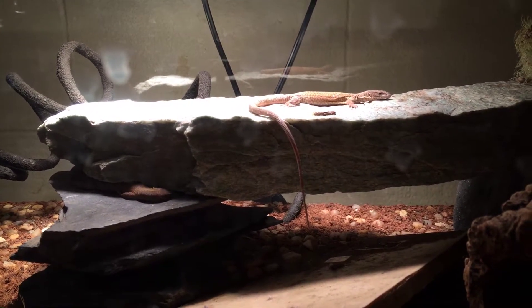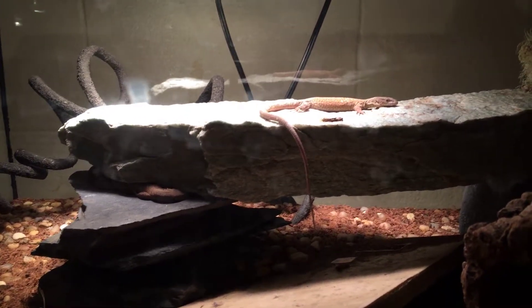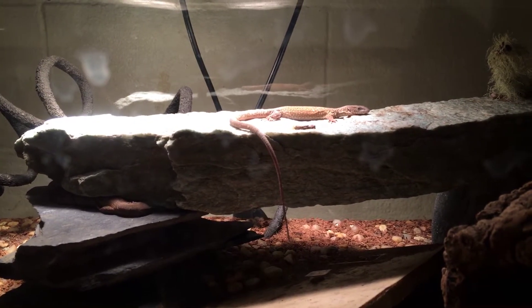They'll be breeding here soon hopefully, and we'll produce some leucistics and some normals. Anyway, thank you, have a great night — like and subscribe, till next time.